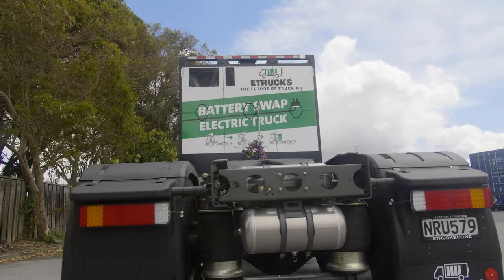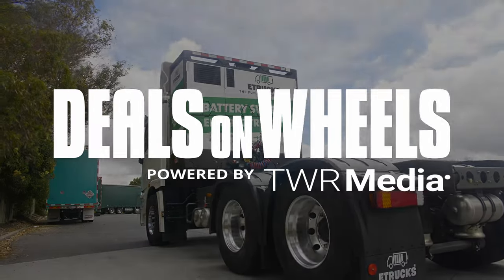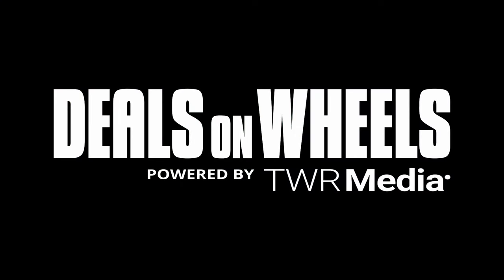I'd just like to sign off by saying thanks for watching and come visit us at E-Trucks. It's the way of the future.